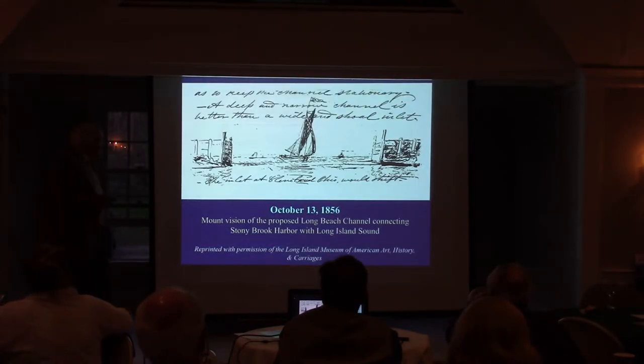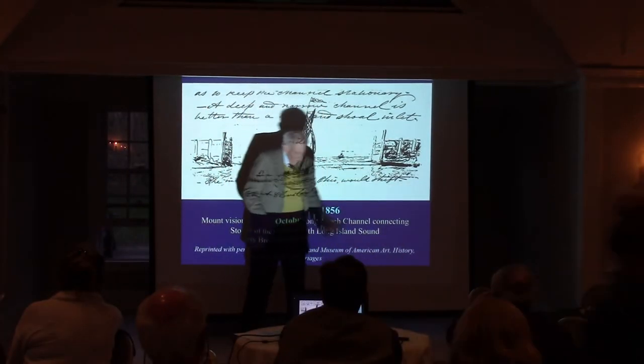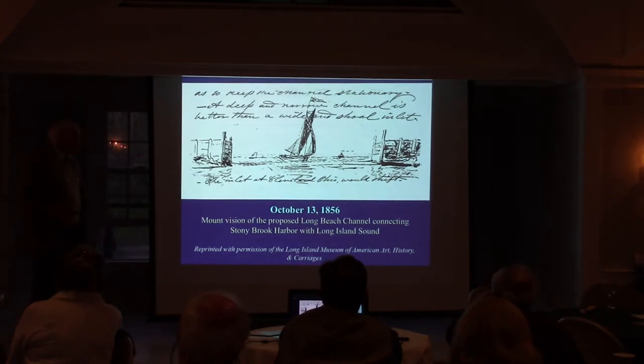This is his vision of the inlet with boats going through it. You can see the barriers that were to be built — this is a sketch from his notes in the Long Island Museum.